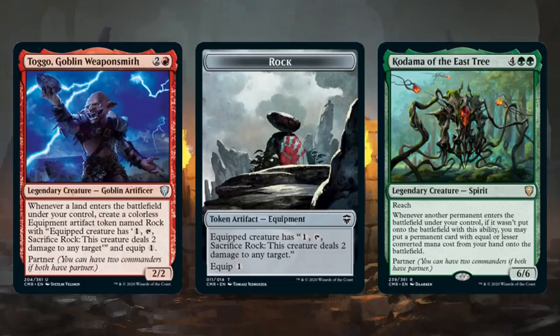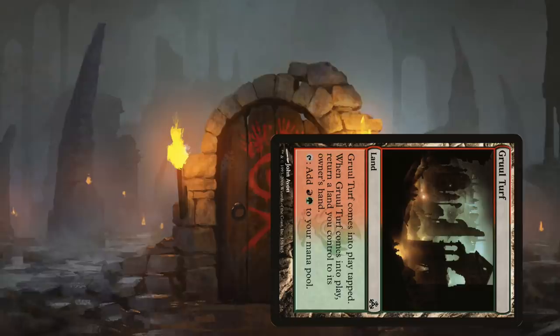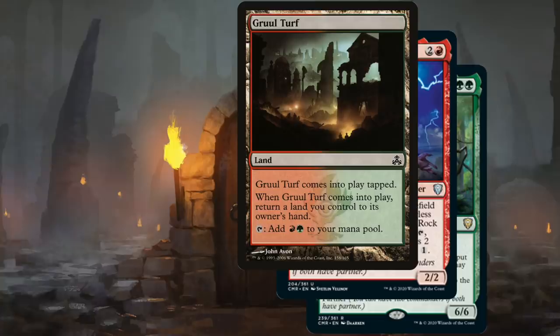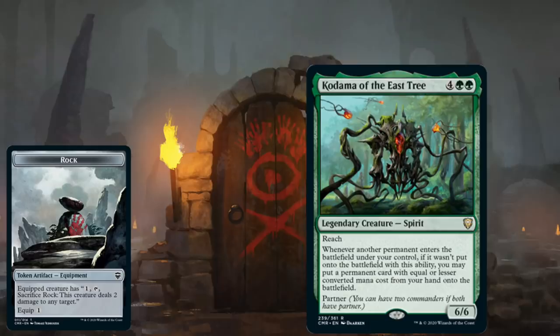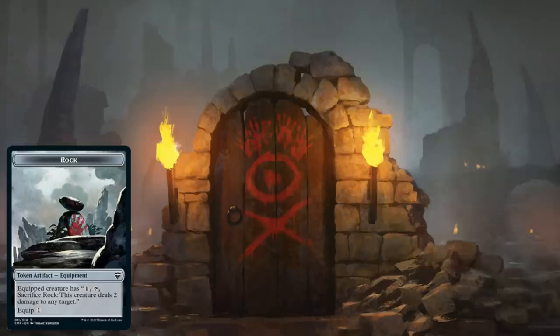So what exactly is required to combo off with Kodama and Togo? Assuming you have both on the battlefield, you play Gruul Turf as your land for the turn. Kodama, Gruul Turf, and Togo all trigger — put Kodama's ability on the stack first, then Togo's, then Gruul Turf's. Gruul Turf's ability resolves first, so use it to return Gruul Turf to your hand. Togo's ability resolves, creating a Rock token. Kodama's ability triggers from the Rock token, so you can put a permanent onto the battlefield with converted mana cost equal to or less than the Rock token, which has a CMC of zero. Gruul Turf also has a CMC of zero, so you can put it onto the battlefield with Kodama's ability.